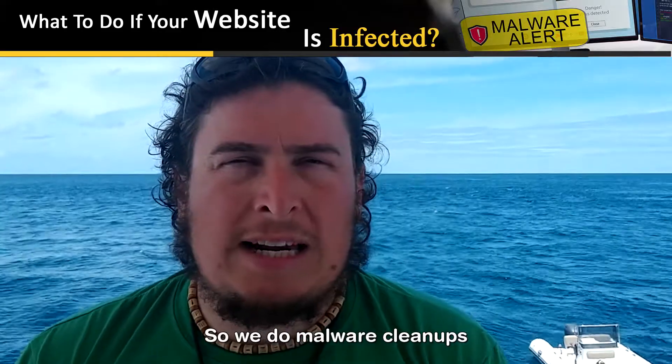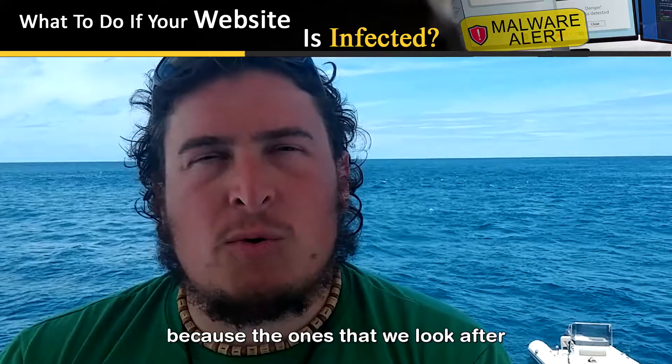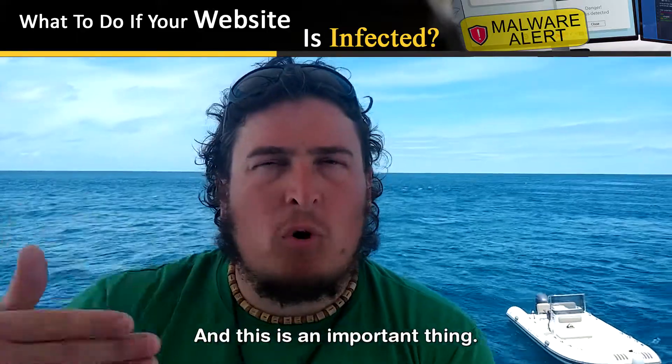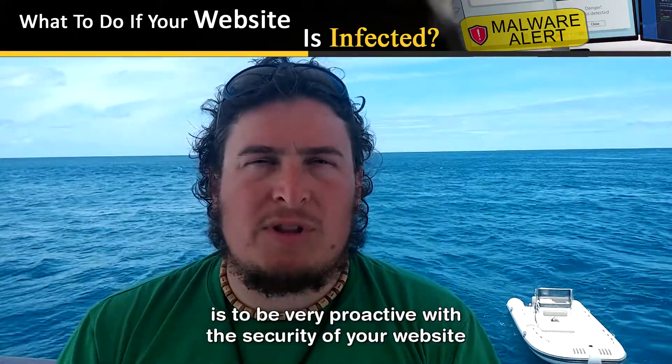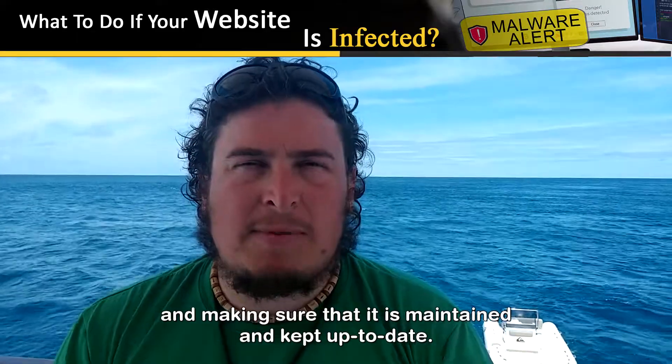We do malware cleanups for any sites — not the ones that we look after, because the ones that we look after don't need malware cleanups. This is an important thing: the best way to avoid malware is to be very proactive with the security of your website and making sure that it is maintained and kept up to date.